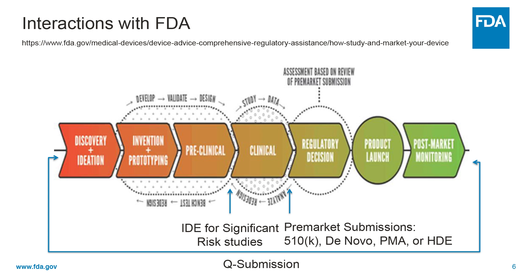Prior to starting a significant risk clinical study, a sponsor must submit what's known as an Investigational Device Exemption, also known as IDE, for FDA approval. Dependent on the device classification, pre-market submission may be required prior to marketing a device. Different pre-market submission types include a pre-market notification submission, also known as a 510(k), a de novo request, a pre-market approval application, also known as PMA, and a humanitarian device exemption, also known as an HDE.